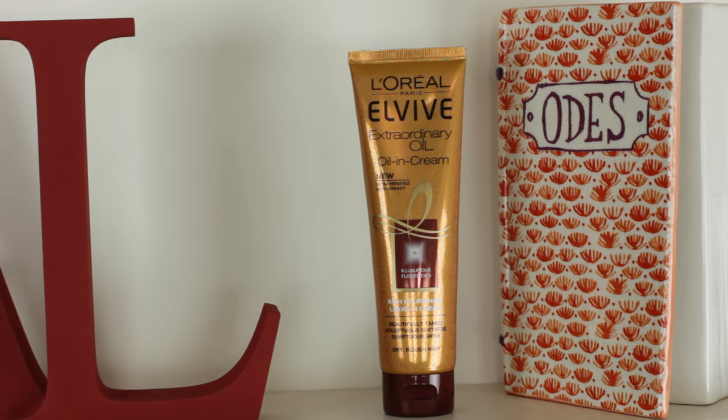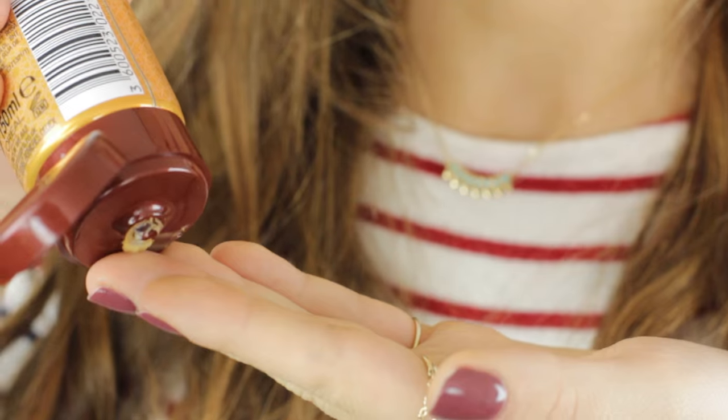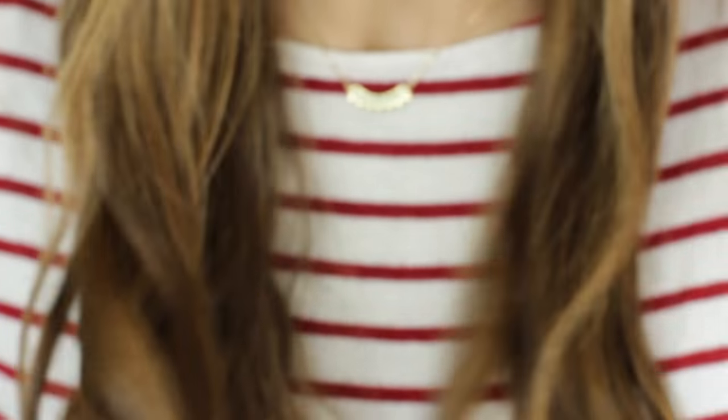Another hair thing I wanted to mention is the L'Oreal Paris Elvive Extraordinary Oil in Cream. I love this range — it's the shampoo and conditioner I'm using now. It's almost like using a cream to detangle your hair, an oil to nourish it, and adding shine all at the same time. It leaves my hair feeling really soft and smelling really nice. Throughout the week if my ends are feeling really dry, I'll apply a tiny bit into my palms and run it through my hair just to give it a little bit of life again.